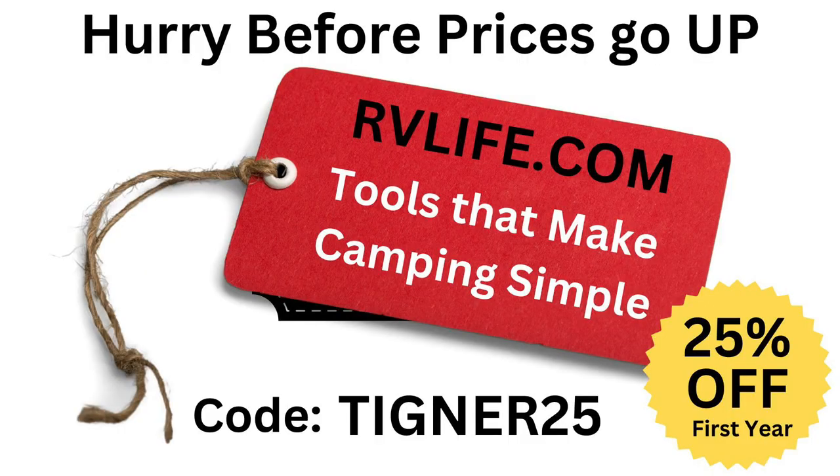In this video, we're going to talk about the five things that you should know about RV Life and Trip Wizard. We have a special deal for those of you that don't have a subscription — it comes with a seven-day free trial. We got a 25% discount you can use on your first year of the subscription. Right now it's $59, but it's supposed to be going up, so we want to make sure you get it before it does. We're going to show you at least five tips, maybe a bonus tip at the end.